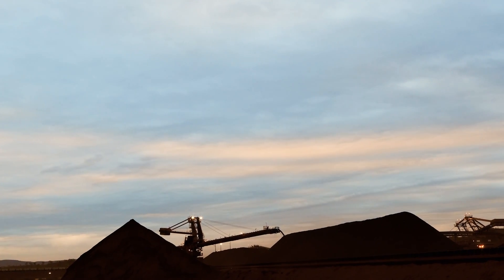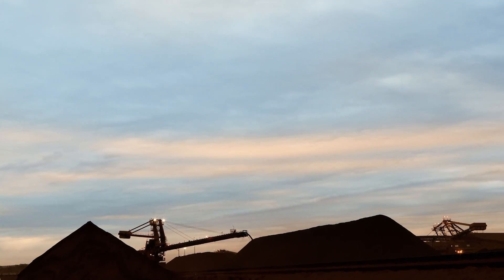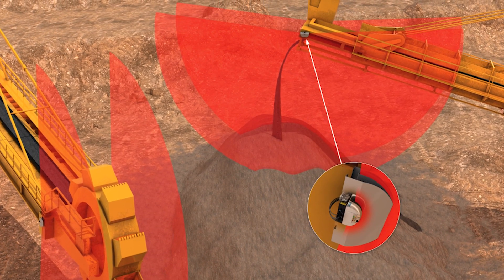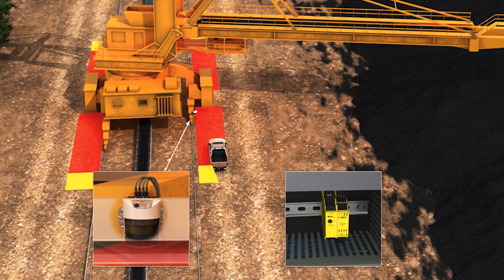Massive stackers and reclaimers work in confined spaces. SICK has sensor solutions for collision warning on the crane boom and on the path of stackers and reclaimers to reduce the risk of collision.